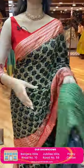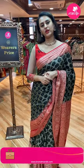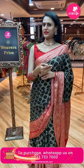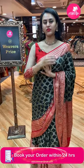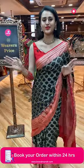Don't forget to follow us on our Instagram and Facebook handles to get notified about our latest updates. You can also make a video call to see the sarees and ask for your specific color or design preferences.